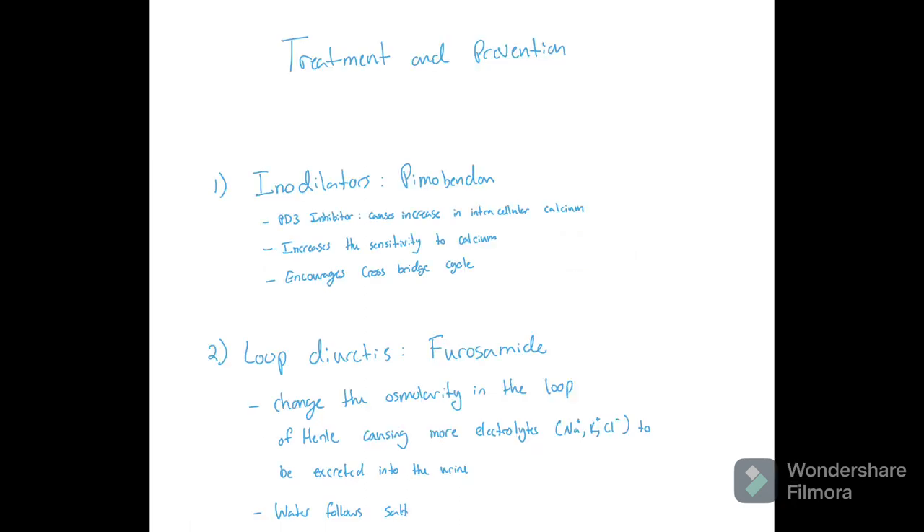For treatment and prevention of DCM, I'm going to talk about two medications that are typically prescribed. The first is inodilators and loop diuretics. For inodilators, such as Pimobendan, they're going to be PDE3 inhibitors. This causes an increase in intracellular calcium as well as an increase in sensitivity to that calcium, which encourages the cross-bridge cycle.